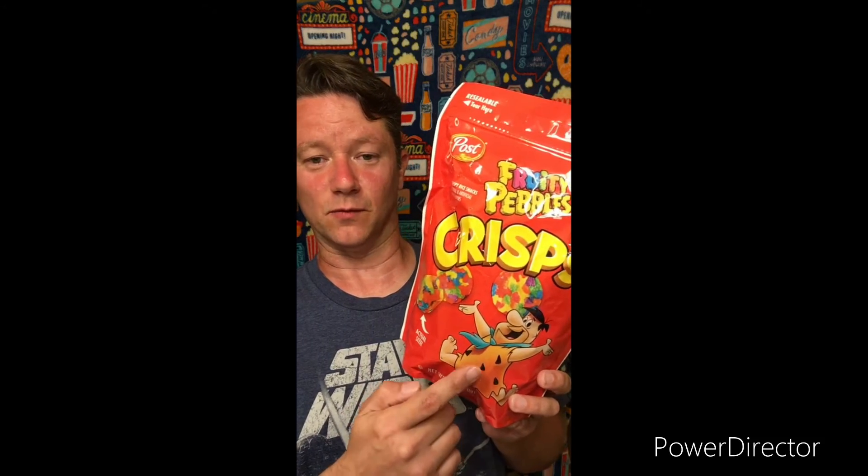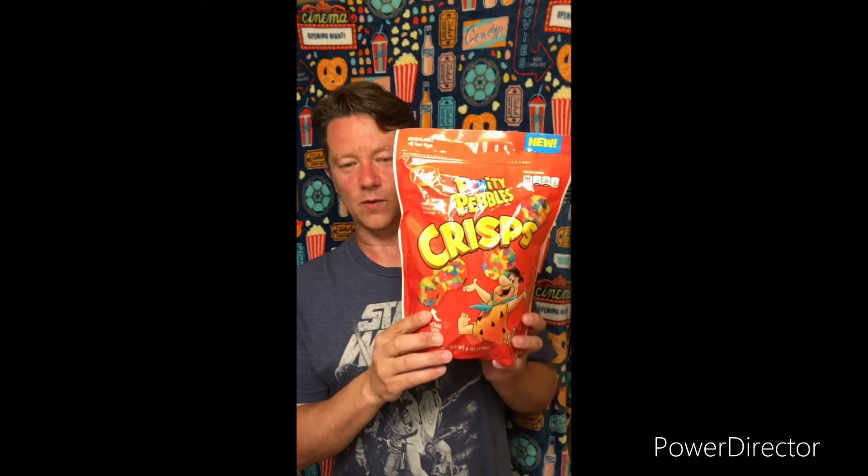A lot of you, if you're particularly young, may not be too familiar with Fred Flintstone, but I grew up with the guy. He's a cool dude. If he loves Fruity Pebbles, I'm going to love Fruity Pebbles too. Anyway, we're going to open these up and try them out for you and let you know how they are.